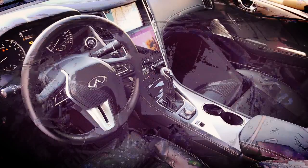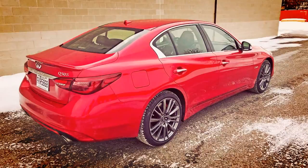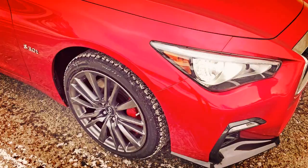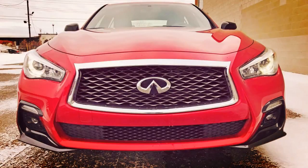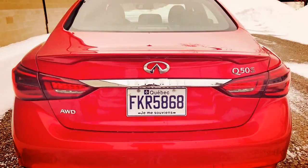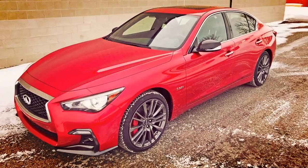Pricing for the 2018 Infiniti Q50 is competitive and starts at $39,995 for the base 2.0T Lux trim. The 3.0T Lux is $44,995, the 3.0T Sport is $47,995, the Red Sport 400 is $52,695, and the hybrid is $56,495. All prices exclude roughly $2,100 in transport and other fees. At $47,995, the 3.0T Sport represents great value considering a bare-bones BMW 330i xDrive sedan with no options and only 248 horsepower is $45,900.